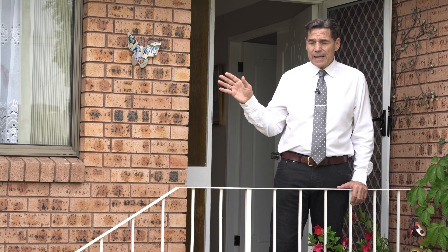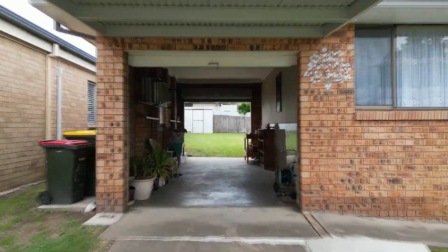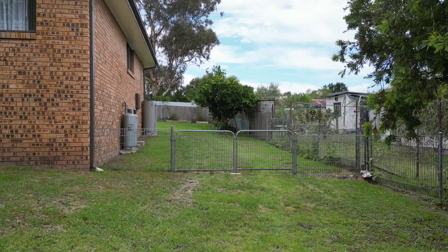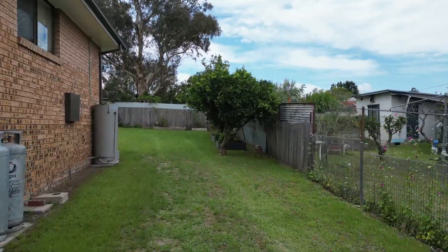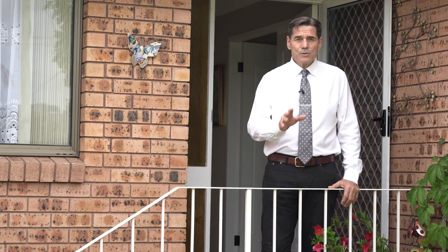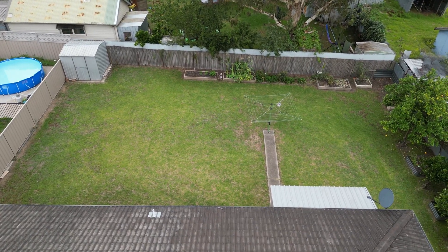Besides being on a fantastic block, you've got a carport here and a drive-through garage which is a second access point to the backyard. On the other side of this home you also have plenty of room to get a caravan, a trailer, a motorhome, or a boat off the road. Fantastic property for getting your toys off the road, and there's even room for a bigger shed down the track if that's what you want to do.